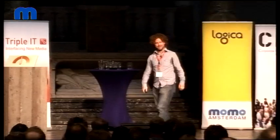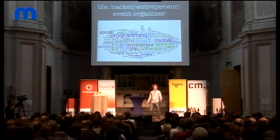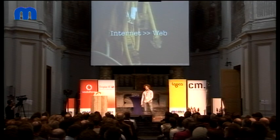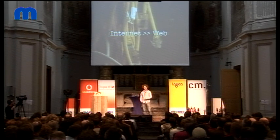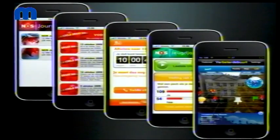Thanks. Well, so I'm Martijn, it's cool to be on stage for the first time. I do event organizing, I do a lot of programming, mobile development and other stuff. And for a long time I've believed the internet is more than just a web. I've been doing websites for over ten years, but websites and fixing about pages is not really interesting anymore. So these days I do a lot of mobile development. If you have an iPhone and you're Dutch, you probably have one of my programs.